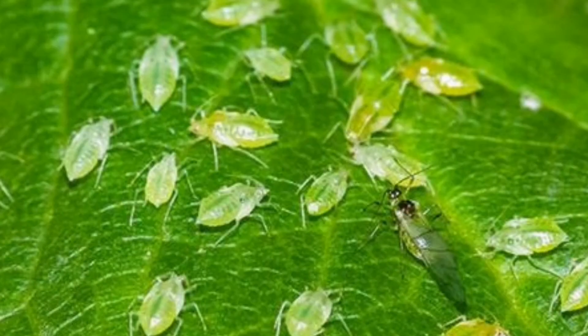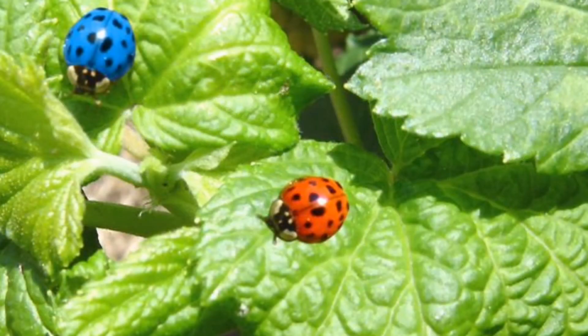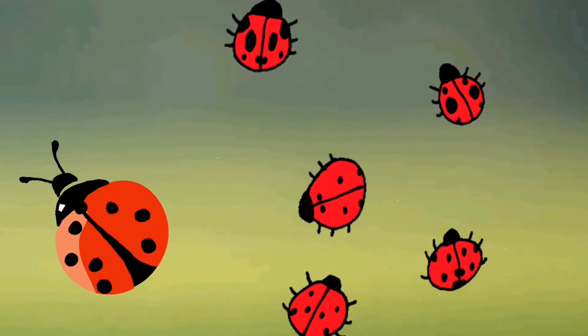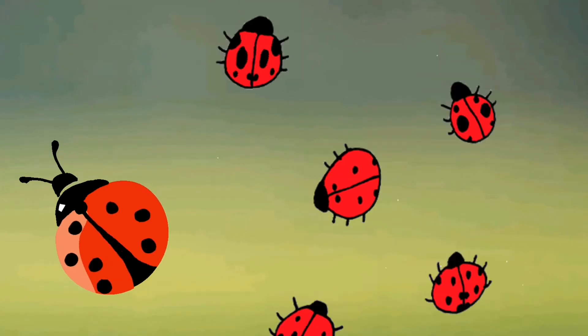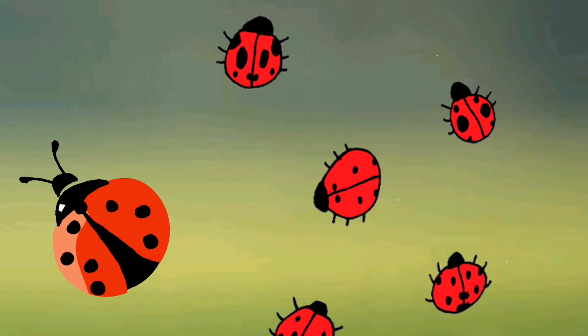And they eat green flies or scaled insects. Green flies are the ones that fly in the sky. Their size is up to 15 millimetres in length. And ladybirds live in fields, forests and gardens, but also worldwide.